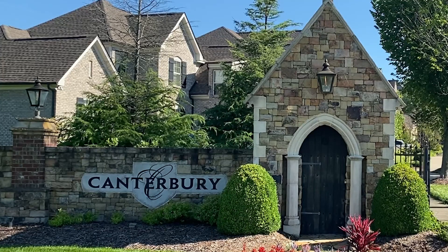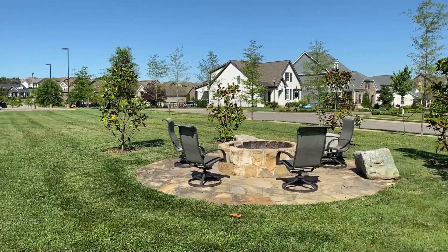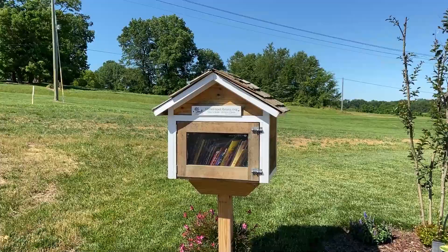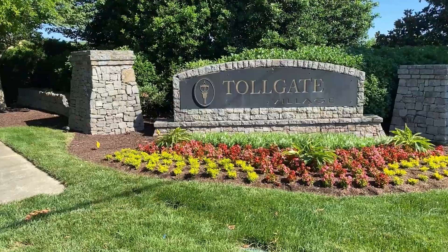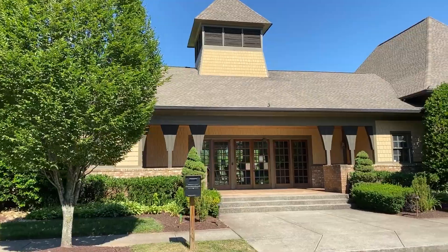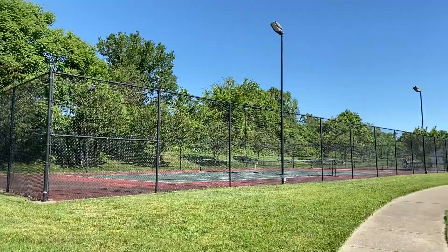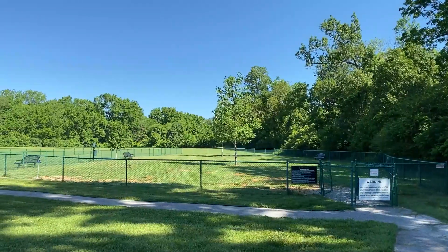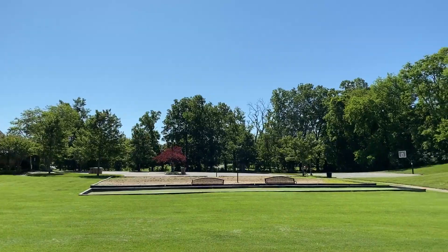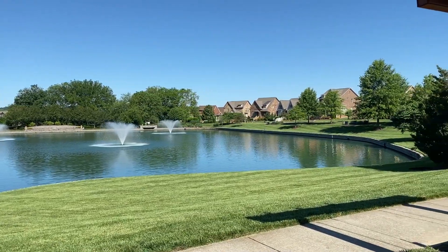Now I want to talk about the amenities. The primary amenities in Canterbury are the pool, the playground, the community fire pit, and the book sharing stations. The primary amenities in Tollgate are the pool, clubhouse, fitness center, playground, tennis courts, walking trail, dog park, basketball court, outdoor volleyball court, a pond with a walking trail around it, and a community fire pit.